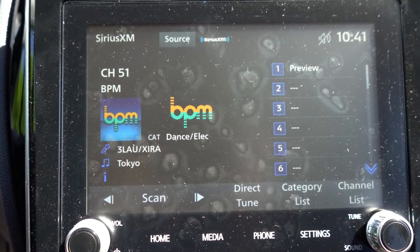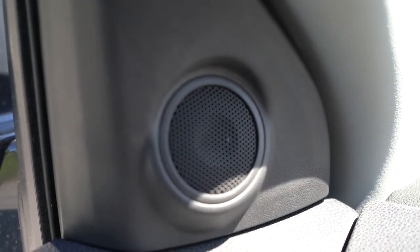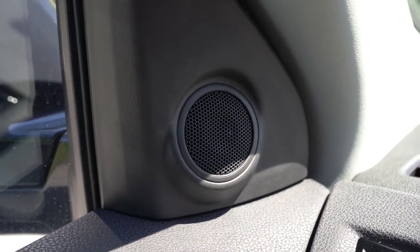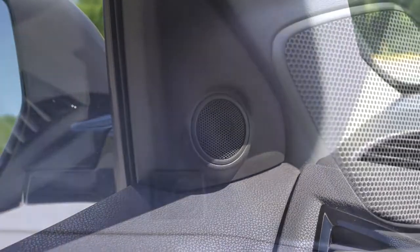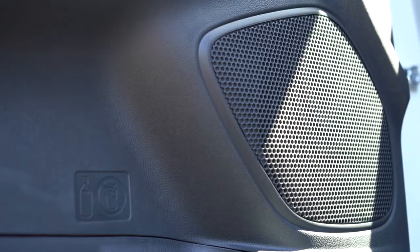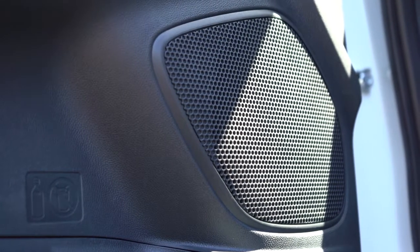For sound systems: the ES and SP get four speakers, the SE and GT get six speakers, and the Black Edition gets a Rockford Fosgate system — the best of the bunch. We have the six-speaker setup today. Let's turn on the radio and test the clarity. Actually, there's a decent amount of bass for a standard six-speaker system — more than I expected. Not the best out there, but really not bad at all for six speakers.